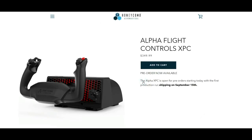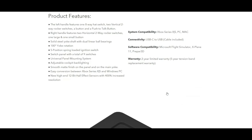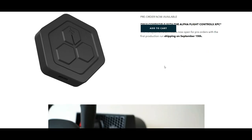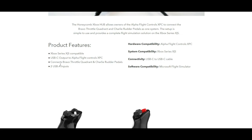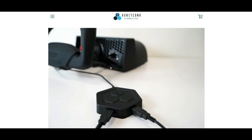This is the number one yoke in the sim market without a doubt. The Alpha XPC is open for pre-order starting today with the first production run shipping on September 15th. The Xbox Hub is $40, only compatible with the Alpha Flight Controls XPC, and is also open for pre-orders shipping on the 15th. It will connect the Bravo Throttle Quadrant and the Charlie Rudder Pedals so you can connect the whole entire package to your Xbox.